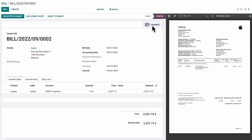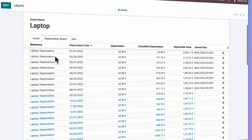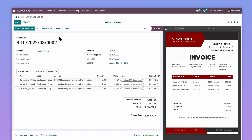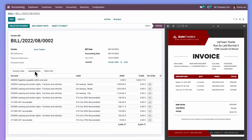Let's have a look at the other bills. This product is an asset — Odoo will depreciate it automatically for us over 36 months. That's a car leasing bill with different recoverable taxes. Done.